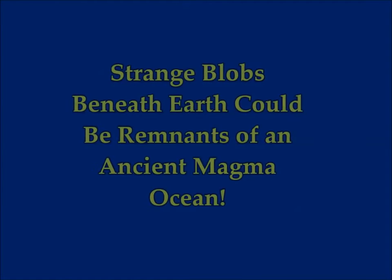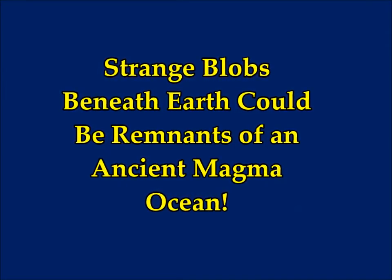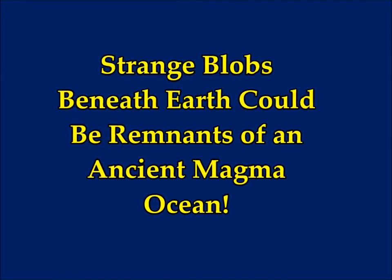Strange blobs beneath the earth could be remnants of an ancient magma ocean. This article is by Stephanie Pappas, a Life Science creator.